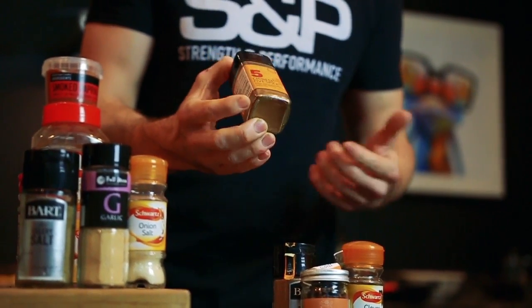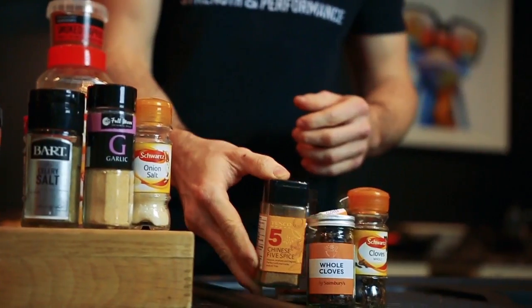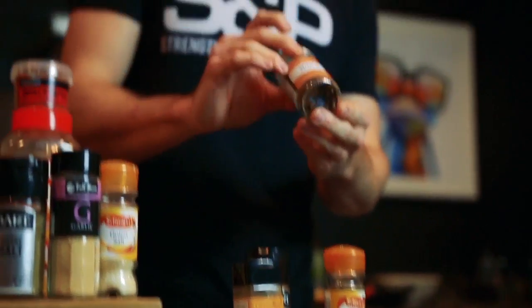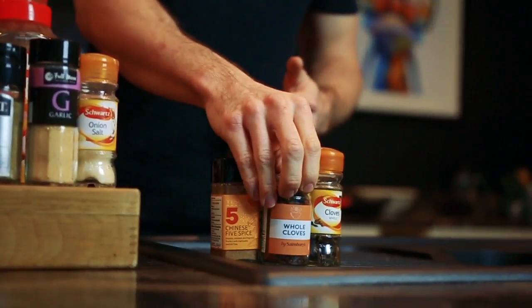Lastly, we've got the Chinese and Asian section — Chinese five spice, which as it says on the tin is five spices in one, so it doesn't necessarily need anything else. We've also got whole cloves — you don't eat them, but you can use them to infuse sauces and stocks.